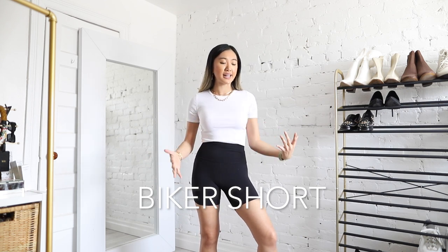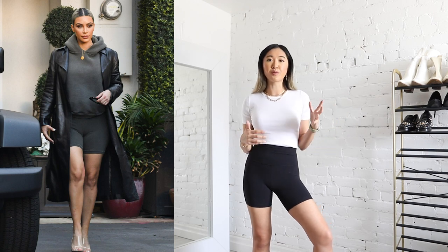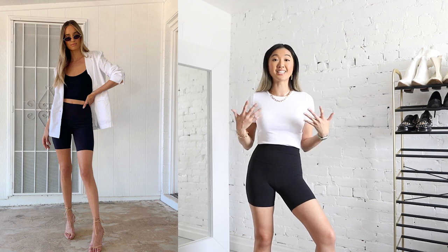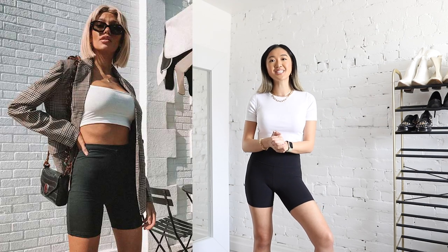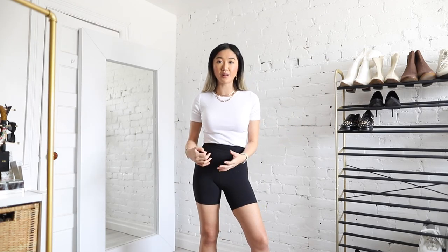Spring essential number three is definitely not going to be a surprise — you probably saw me live in it all last year. It is the biker short. This has really played into the athleisure vibe of the past couple of years and I am here for this trend to stay forever. They are essentials for me around the clock, no matter what I'm doing. Whether I'm dressing up or dressing down, I love the look of a biker short. You can wear it with a blazer, an oversized hoodie, or even dress it up with a moto jacket and a party top.